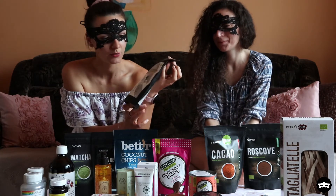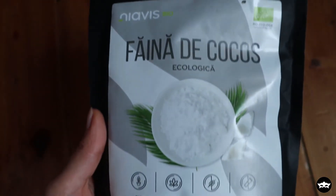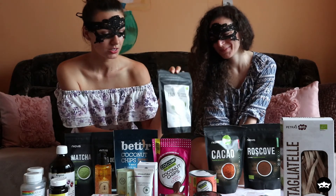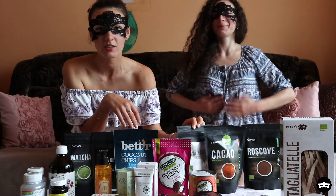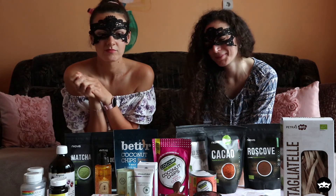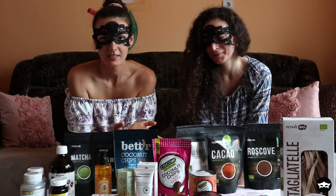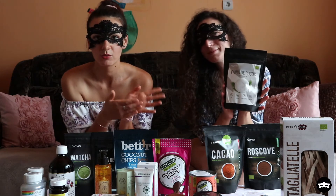Next we have coconut flour from Naevis — it's vegan, gluten-free, non-GMO, and eco-certified. I actually use it for banana pancakes — I like to add a little bit of flour — and for desserts in general. Since it's gluten-free, it's a great option if you're looking for a gluten-free flour alternative.